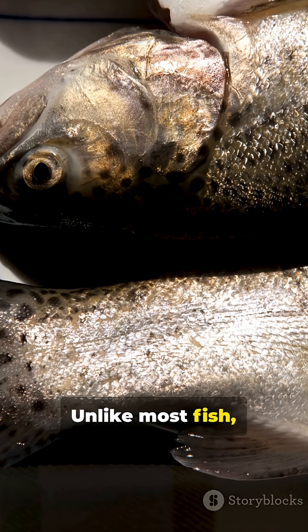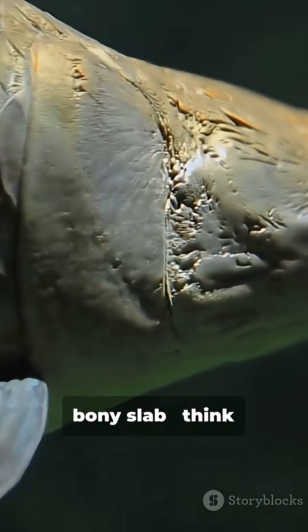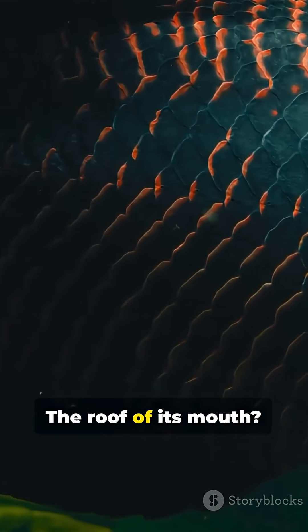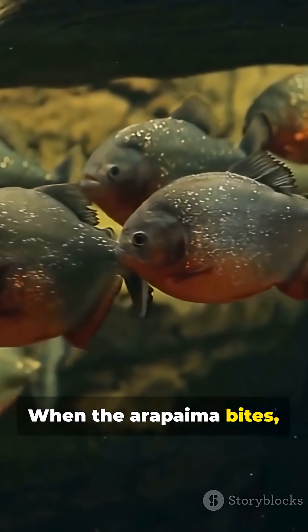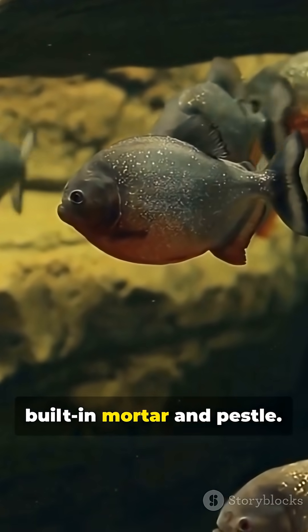Unlike most fish, its tongue isn't soft. It's a rough, bony slab — think natural knuckle duster, studded with tiny tooth-like projections. The roof of its mouth is also lined with hard, abrasive pads. When the arapaima bites, it slams prey between tongue and palate, like a built-in mortar and pestle.